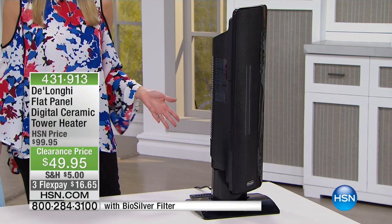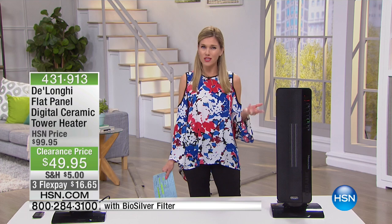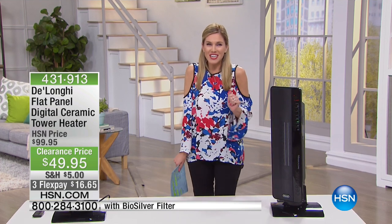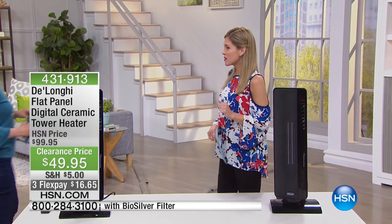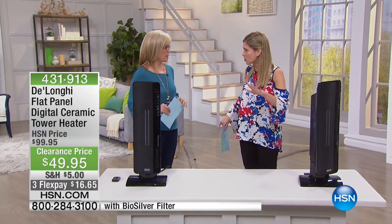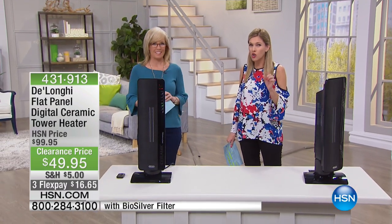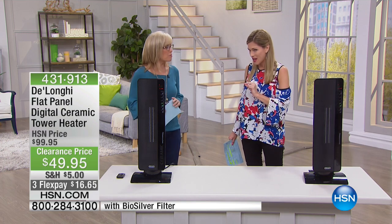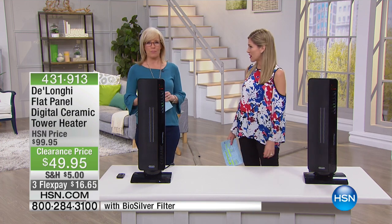We're still in March and it's still going to get cold. As far as I know, that groundhog saw a shadow. We want to make sure we are fully prepared all year long to stay toasty and warm. I'm going to bring in Julie Truster because we have to go over all of these features. This has every bell, every whistle, everything that you want in a state-of-the-art $100 heater that's now on FlexPay — half price. It's $16.65 to get this home.